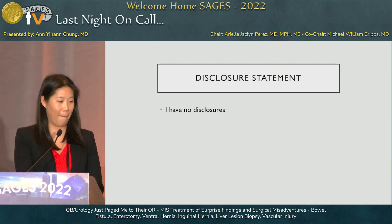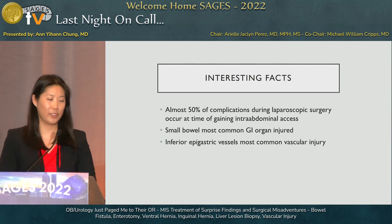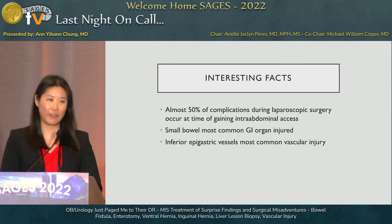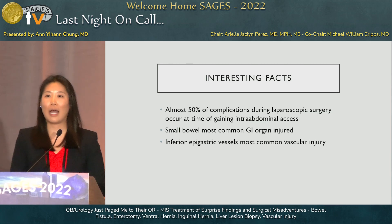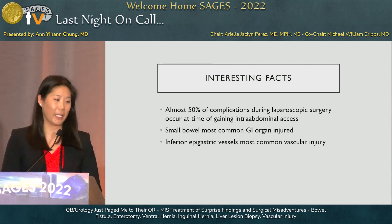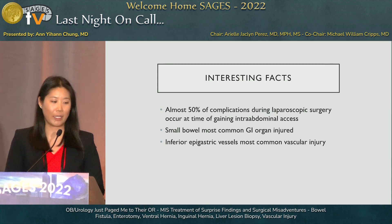I have no disclosures. To start off with some interesting facts: laparoscopic surgery in general has fairly few complications when it comes to laparoscopic technique specifically. But of those laparoscopic-specific complications, almost 50% occur when gaining intra-abdominal access. The small bowel is the most common GI organ injured, typically during gaining access. The inferior epigastric vessels are the most commonly injured vascular structure, typically related to poor port placement.